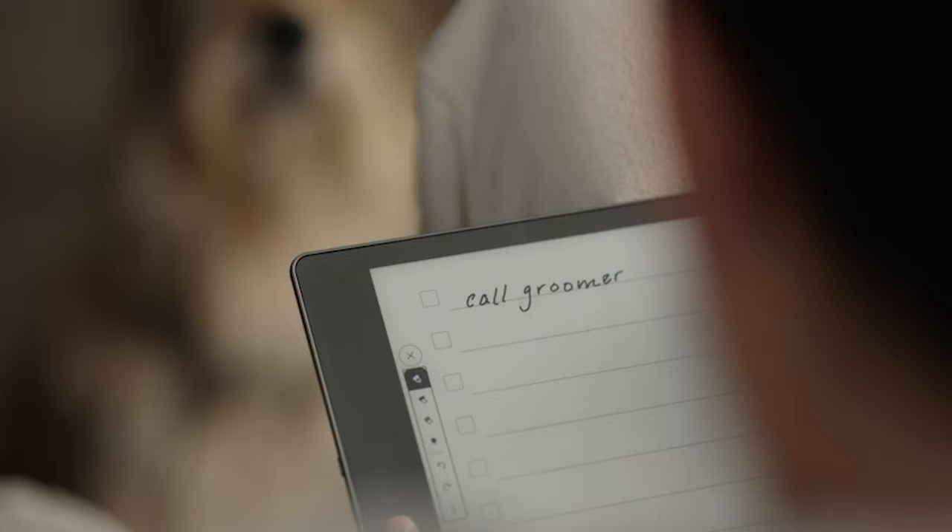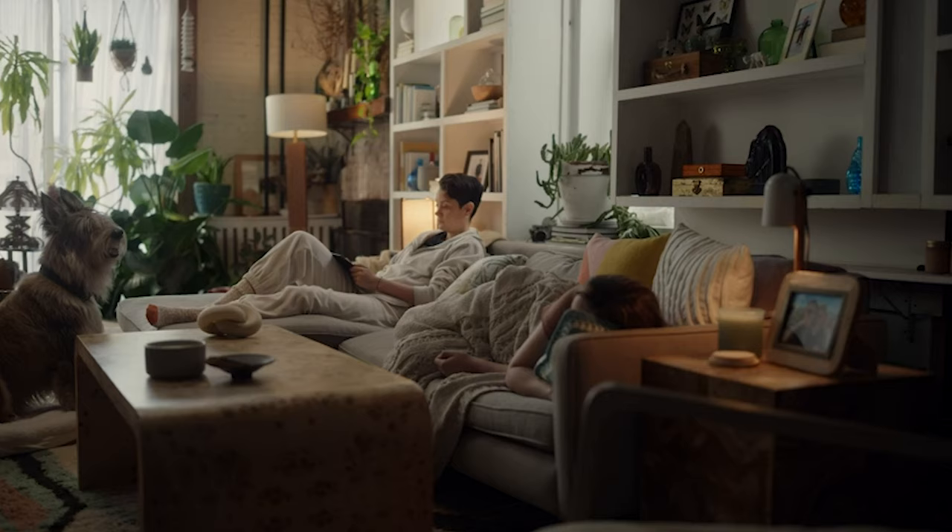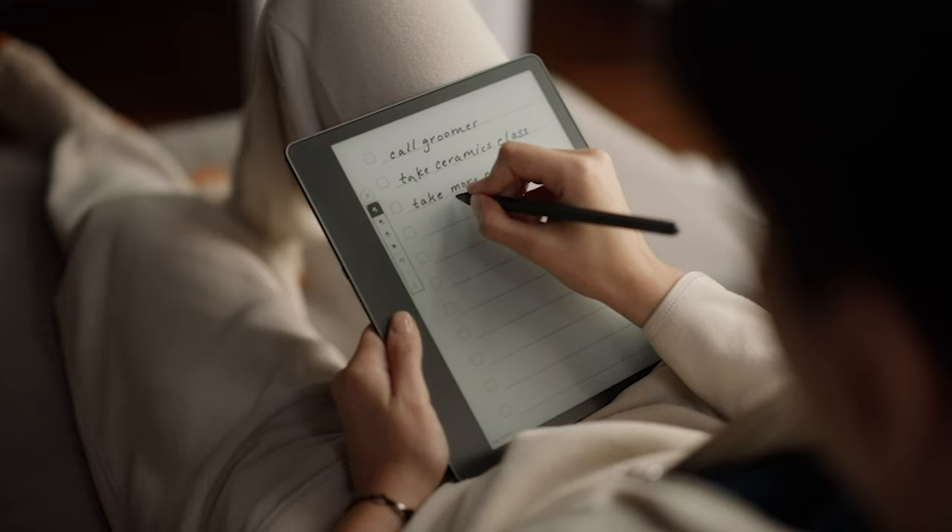Whether you're journaling, sketching, or converting handwritten notes to text, the Kindle Scribe offers endless possibilities for productivity and creativity.